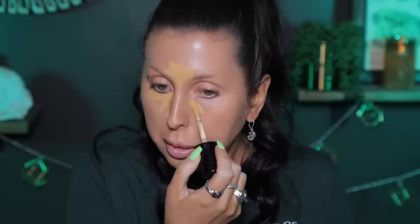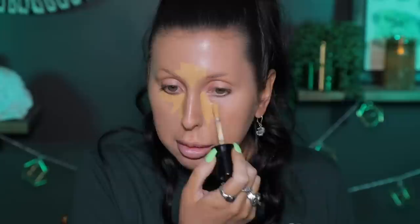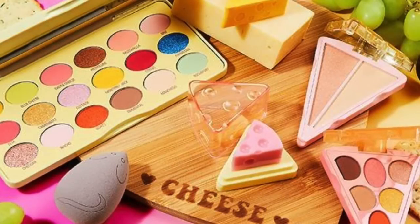Did you buy that Fenty ketchup thing? Did you try it? Did you watch other creators try it? I saw quite a few creators try it. Another commenter brought up a collection I completely forgot about — the cheese-inspired collection from Makeup Revolution.